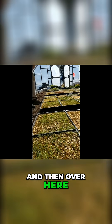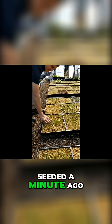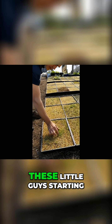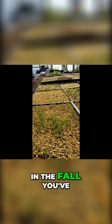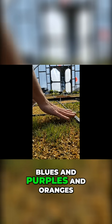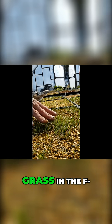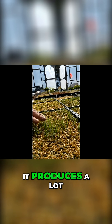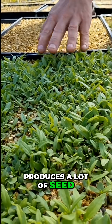Over here, you've got Indian grass, which is one of the ones that I seeded a minute ago. You can see these little guys starting to come up. It's actually a really nice grass. In the fall, you've got all sorts of colors — reds, blues, purples, oranges, yellows. It's a really beautiful grass in the fall and it produces a lot of seed for wildlife.